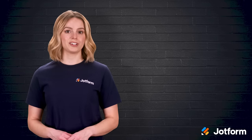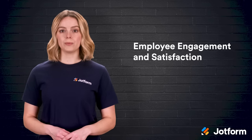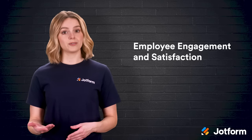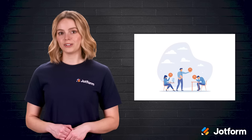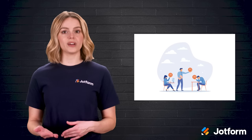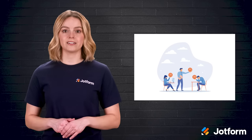Another important section worth touching on is employee engagement and satisfaction. If people aren't pleased with the current makeup of your workplace, then your HR team has some work to do. An HR survey can help you keep your finger on the pulse of employee sentiment. Instead of only looking at overall satisfaction, try to gain a deeper understanding of your employees' engagement in the company.